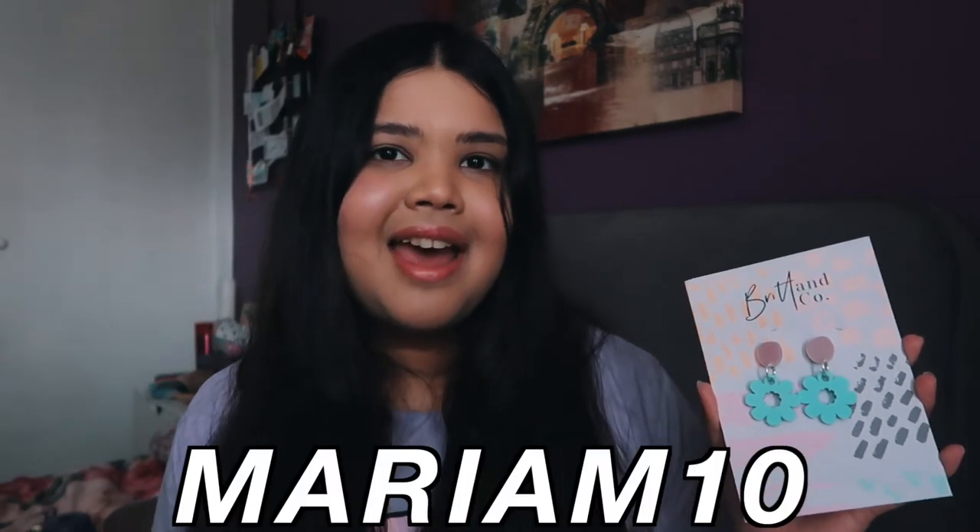I love supporting small businesses, and honestly Britain Co's earrings and accessories in general are such good quality and so cute. If you're super into pastels, definitely go check out Britain Co. I do have a discount code — it's Miriam10 — and that would get you 10% off.